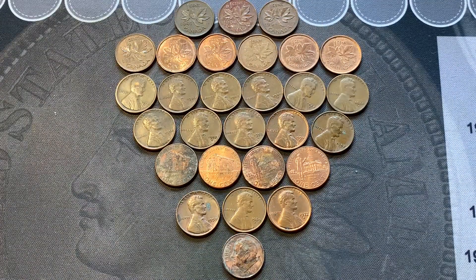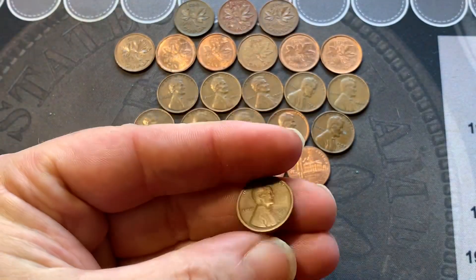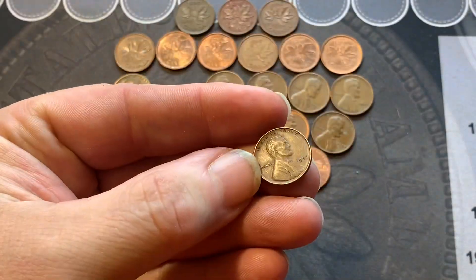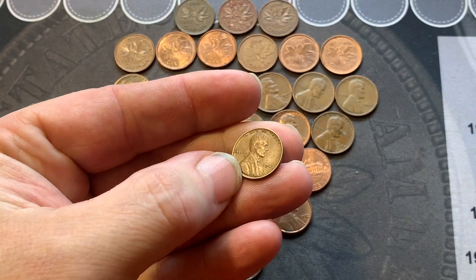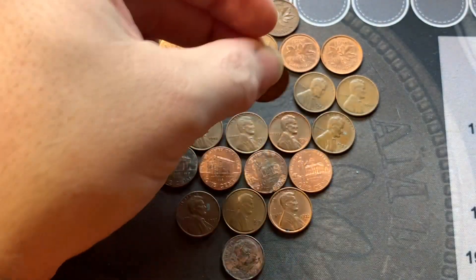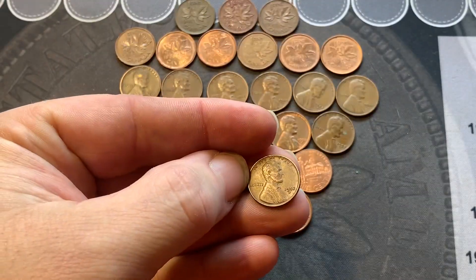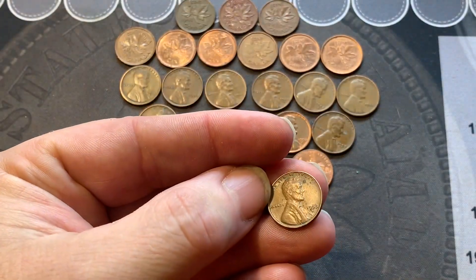Here's the wrap-up. We wound up with 11 wheat cents, with the earliest being a 1918-S — not too bad of shape, that's definitely going to be a hole filler in the album. We got one 1936 Philly, a 42 Philly, three of these 1944-S's, a 50-D, a 52-D, and a 53-D.